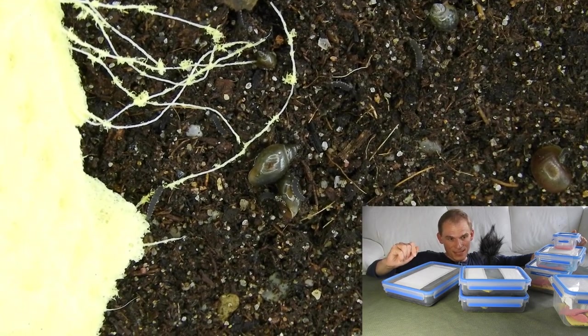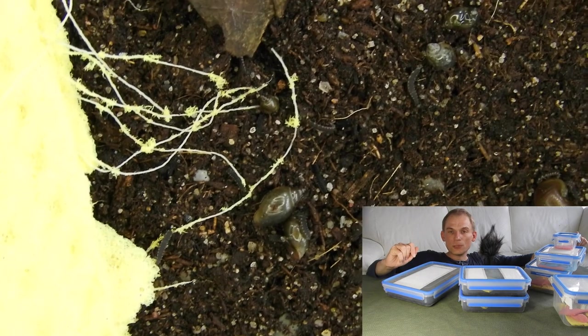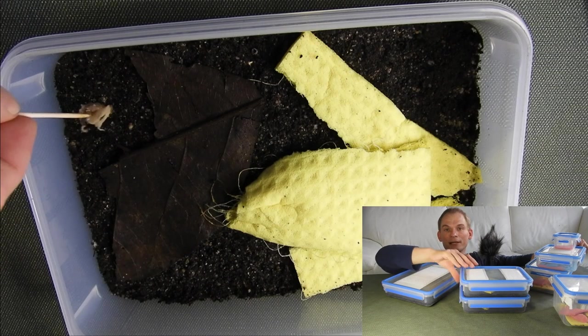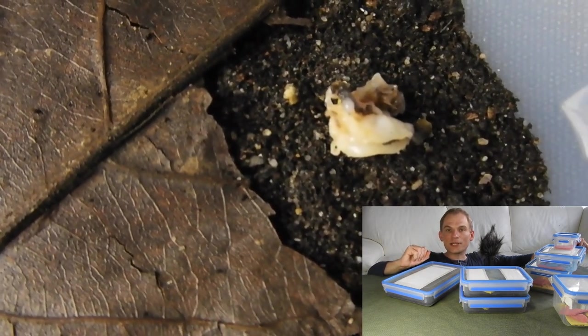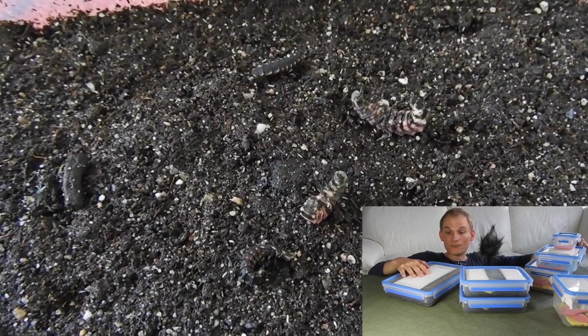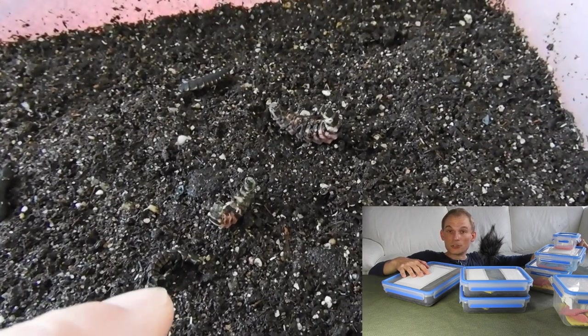I'll feed them some freshly collected freshwater snails from my Mitaka tub outside, and I think the larger ones will receive a crushed juvenile giant African land snail. I also still have four individuals of the previous generation, generation 24.